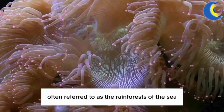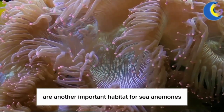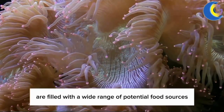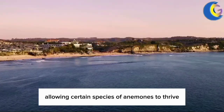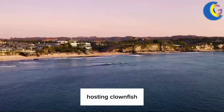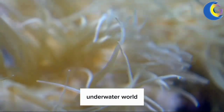Coral reefs, often referred to as the rainforests of the sea, are another important habitat for sea anemones. These vibrant ecosystems are filled with a wide range of potential food sources, allowing certain species of anemones to thrive. Here, we can find the magnificent sea anemone hosting clownfish, or the giant carpet anemone, acting as a centerpiece in this rich underwater world.